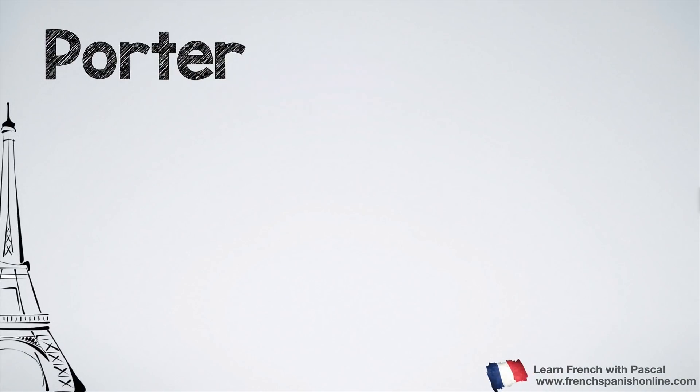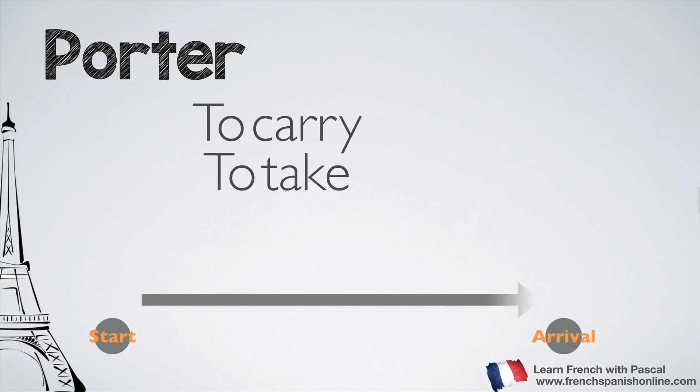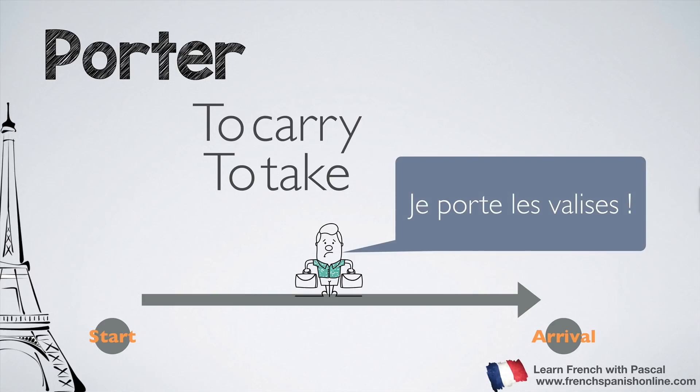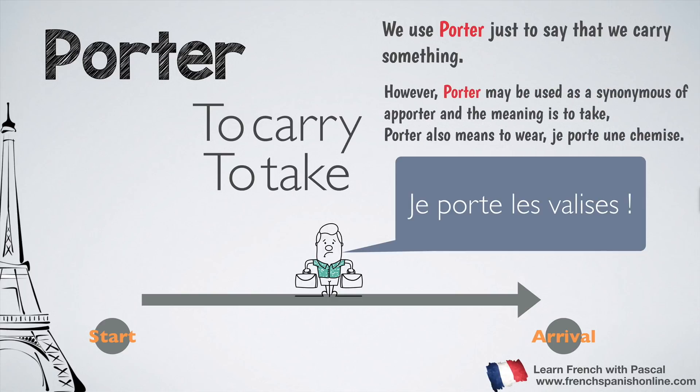Let's start with the first verb: porter. This one is easy because the meaning is to carry, or to take in some cases. For example, our guy is carrying suitcases — you use the verb porter: je porte les valises, no matter where you are going or where you come from. You are just carrying a suitcase. We use porter just to say that we carry something, and it can also be used for people.